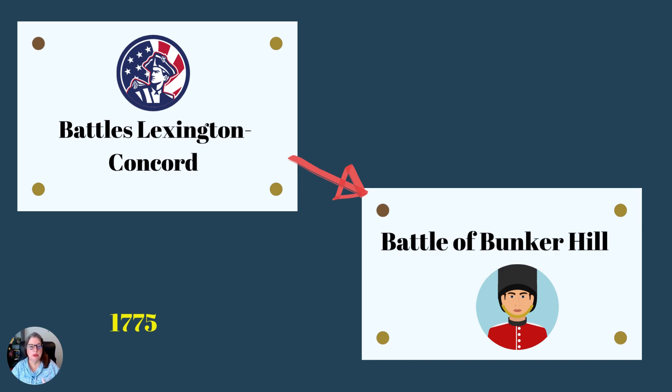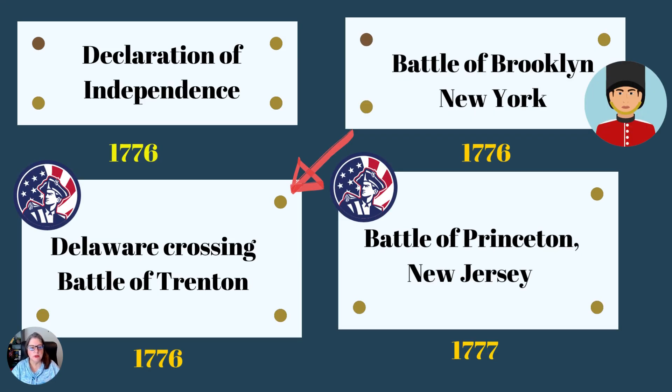King George definitely decides that this is sedition, this is war, and he's going to put his money behind it. So we have the Second Continental Congress, which basically replies in 1776 with a Declaration of Independence — a declaration that was addressed to King George, to the British Parliament, to the world, and to the people living in the colonies.